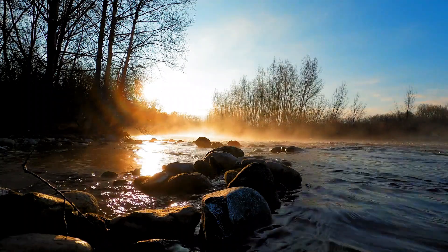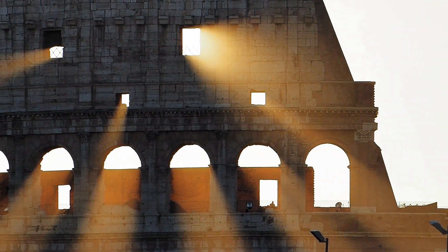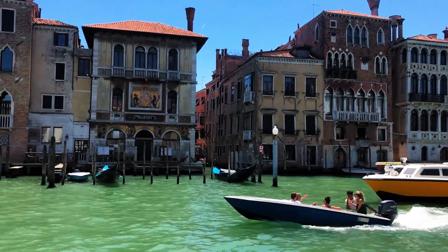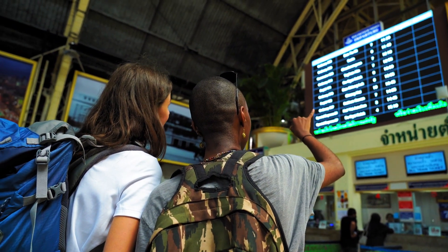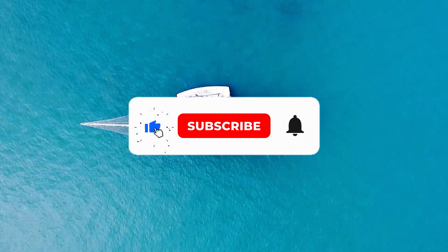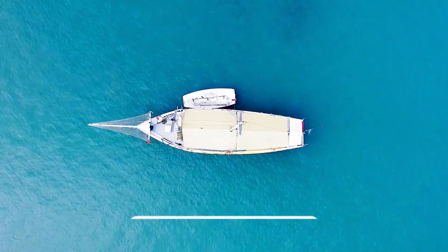And there you have it — our top-rated attractions and things to do in Palermo. This city is a treasure trove of history, culture, and natural beauty. From stunning architecture to mouth-watering cuisine, there's something to captivate every traveler. So start planning your Palermo adventure and get ready to create unforgettable memories. Don't forget to like this video, subscribe to our channel for more travel inspiration, and as always, happy exploring!